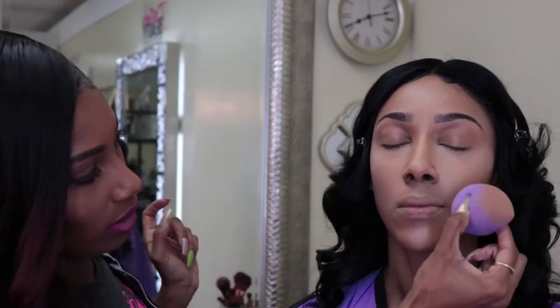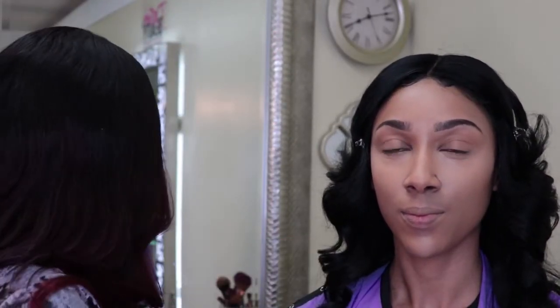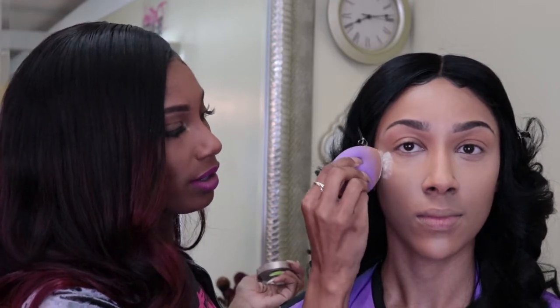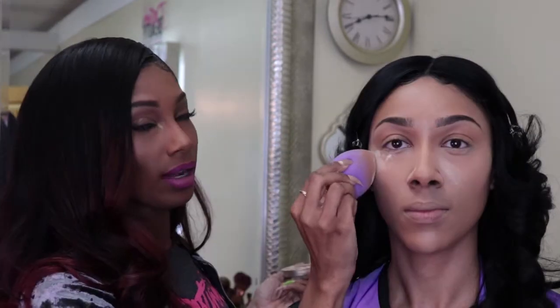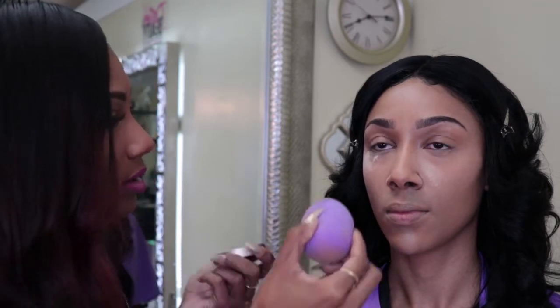Now I'm going to use setting powder to set that highlight before I do the eyes. That way if we have any fallout we can brush it off without it going into our foundation. I press the beauty blender right into the powder and press it into the skin underneath the eyes. What this does is minimize the lines naturally underneath your eye that the concealer tends to gather and crease into — kind of drying it out. Then I apply it on the nose, forehead, and chin as well.